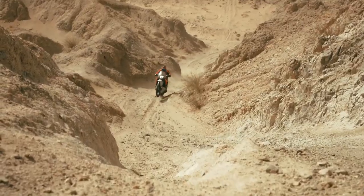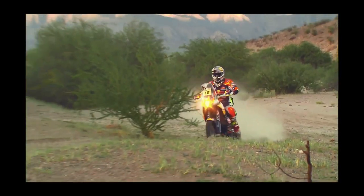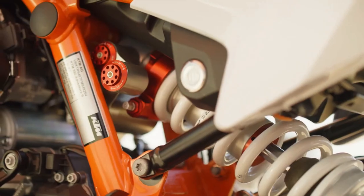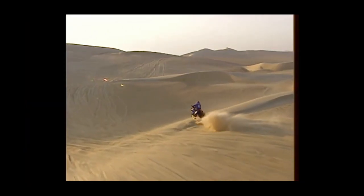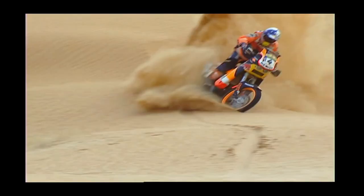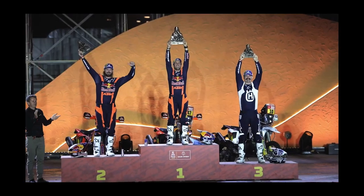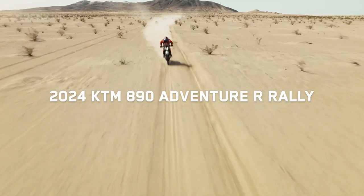The 2024 KTM 890 Adventure Rally — limited to only 700 worldwide — is all-Austrian-made and rips into the mid-weight adventure landscape with race-spec WP Xplor Pro suspension, heavy-duty rims, and a lightweight Akrapovic slip-on fitted as standard. With its unmatched ability to dispatch everything from gravel switchbacks to single tracks, the KTM 890 Adventure Rally sets the new standard for serious off-road travel capabilities. Inspired by KTM's Rally success and engineering know-how, it is the most performance-driven adventure motorcycle yet.